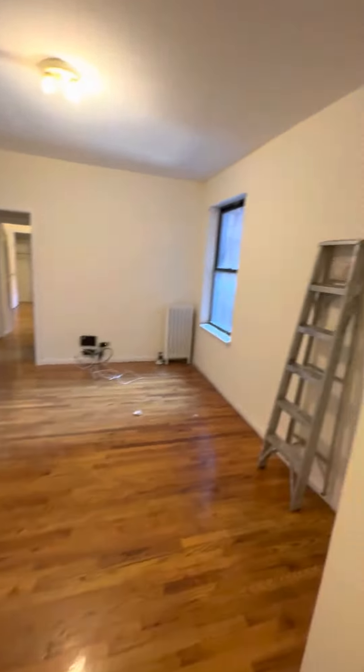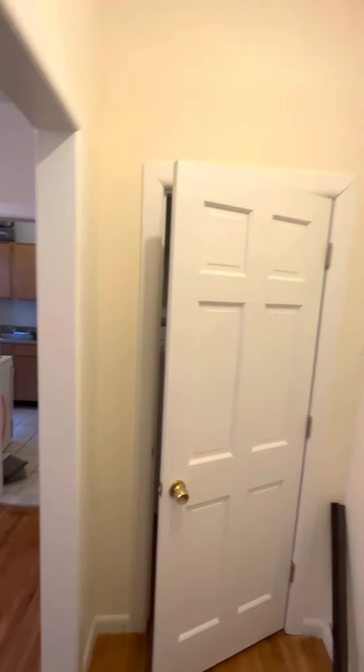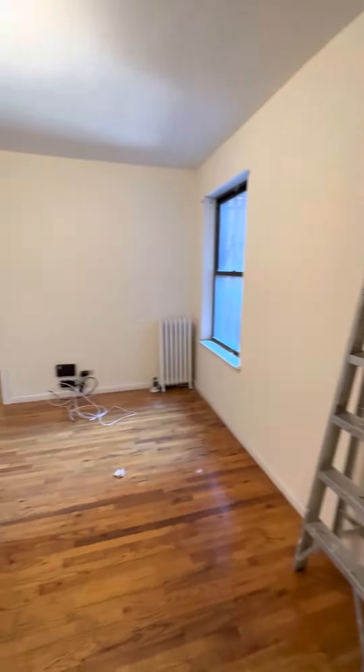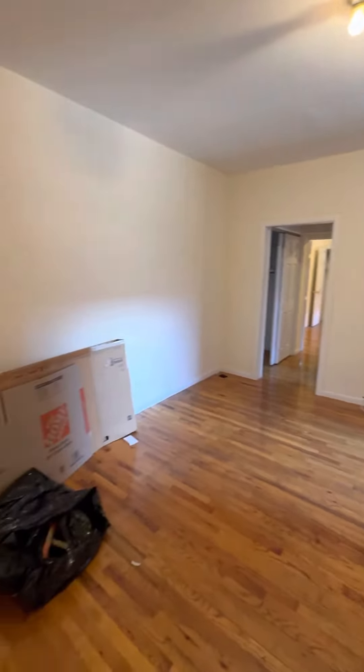We're looking at apartment 2E, which is a one bedroom in a walk-up building with laundry. Only one flight up. You enter into a big living room. The tenants just moved out.